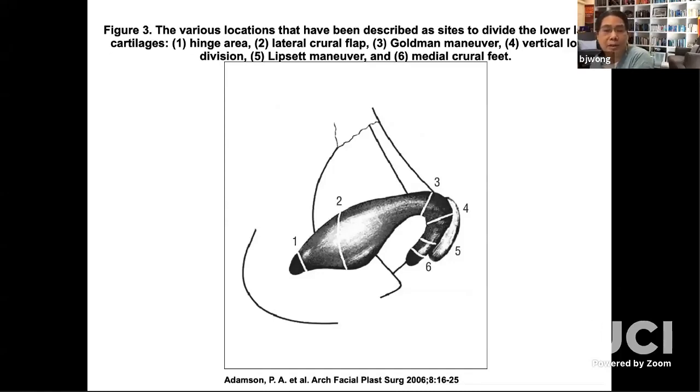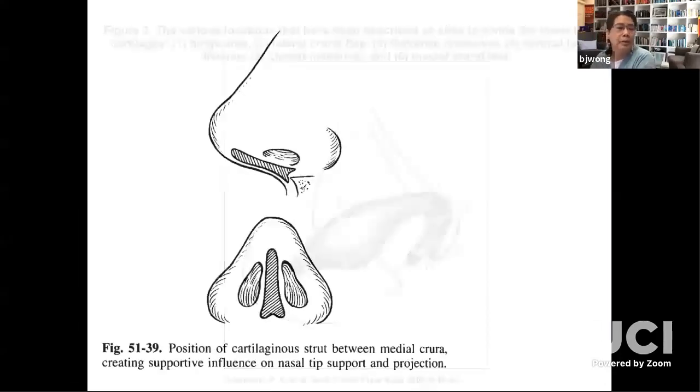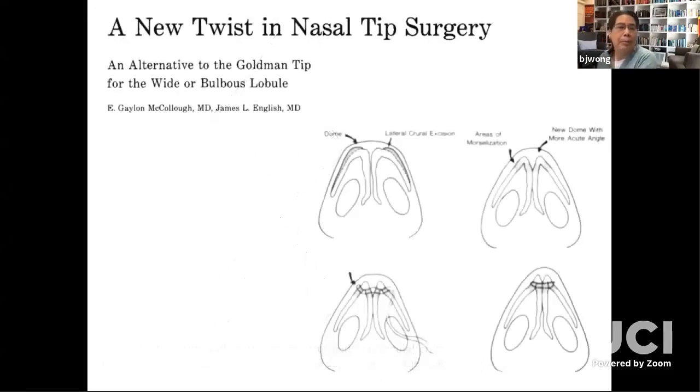There's a lot of complexity to dome division techniques, especially for long-term outcomes. The columellar strut existed before open structure rhinoplasty — it's simply a piece of cartilage interpositioned between the medial crura. I think it was invented by multiple people, but the shift beyond the Goldman tip was the dome suture.